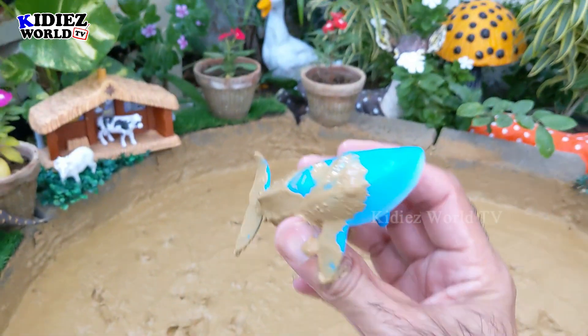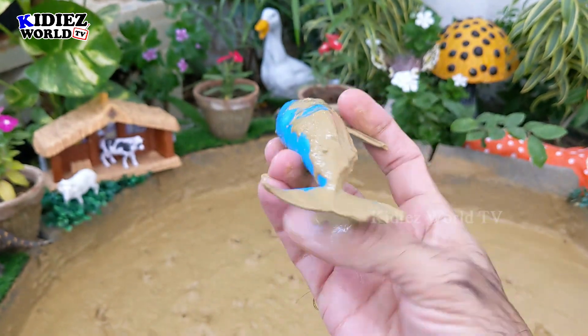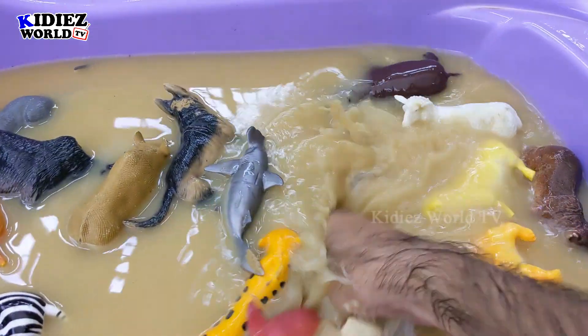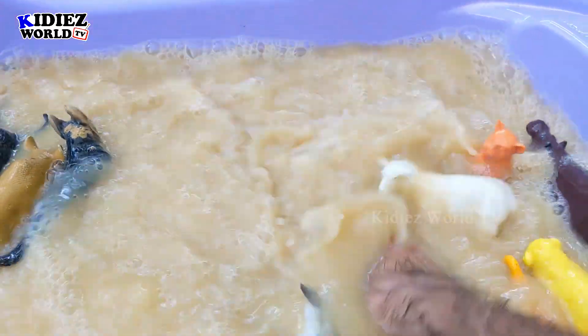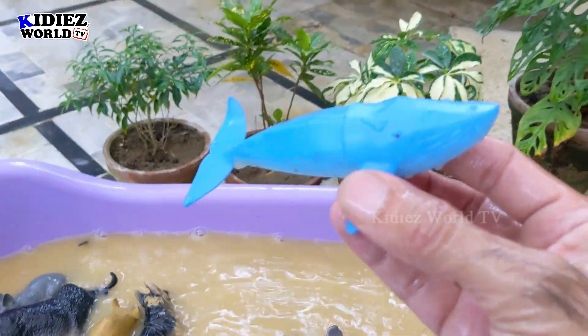And last we have a Whale — the biggest fish in the sea. That's the big one, a mighty big one. Very heavy and extraordinary fish. Here we go — Whale.